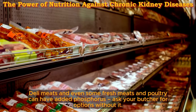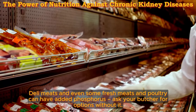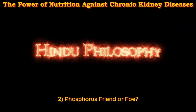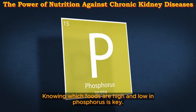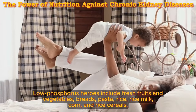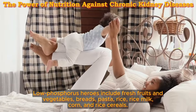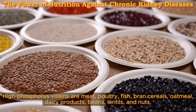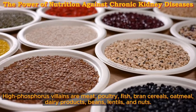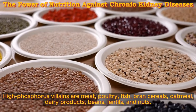Deli meats and even some fresh meats and poultry can have added phosphorus — ask your butcher for options without it. Two: phosphorus friend or foe — knowing which foods are high and low in phosphorus is key. Low phosphorus heroes include fresh fruits and vegetables, breads, pasta, rice, rice milk, corn, and rice cereals. High phosphorus villains are meat, poultry, fish, bran cereals, oatmeal, dairy products, beans, lentils, and nuts.